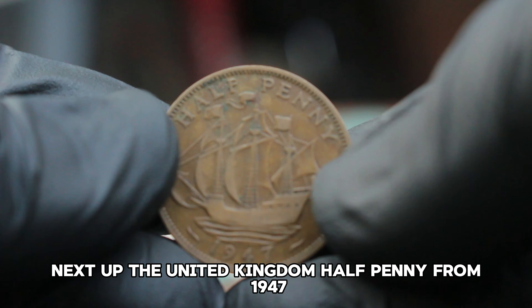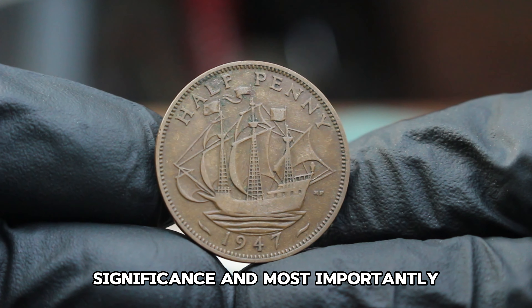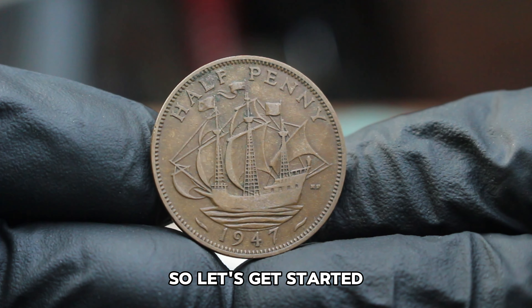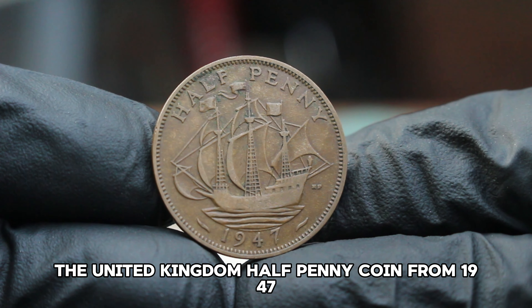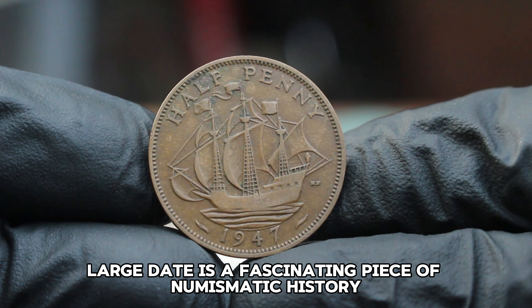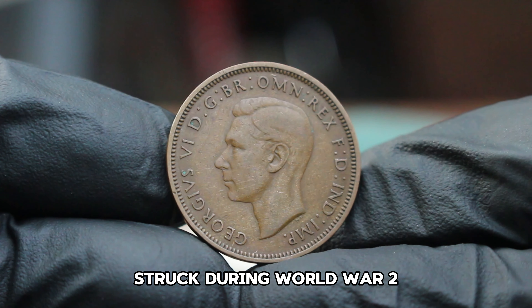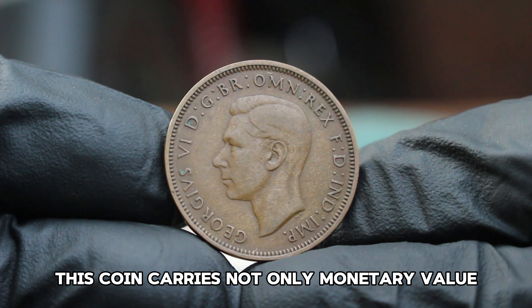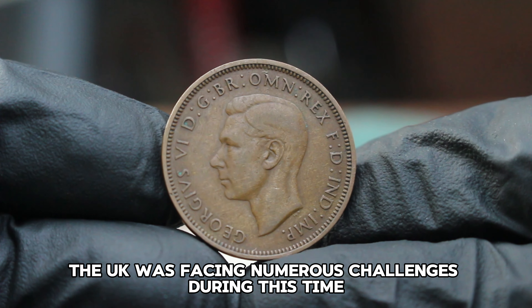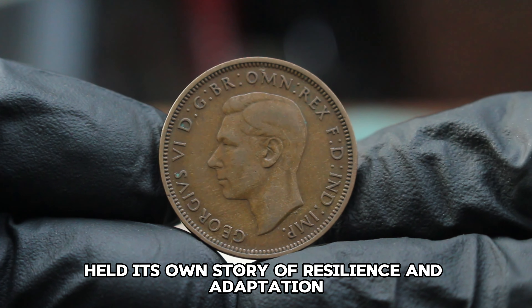Next up: the United Kingdom halfpenny from 1947. We'll explore its history, significance, and most importantly, its value in today's auction market. The 1947 halfpenny large date is a fascinating piece of numismatic history. The UK was facing numerous challenges during this time, and every coin produced held its own story of resilience and adaptation.